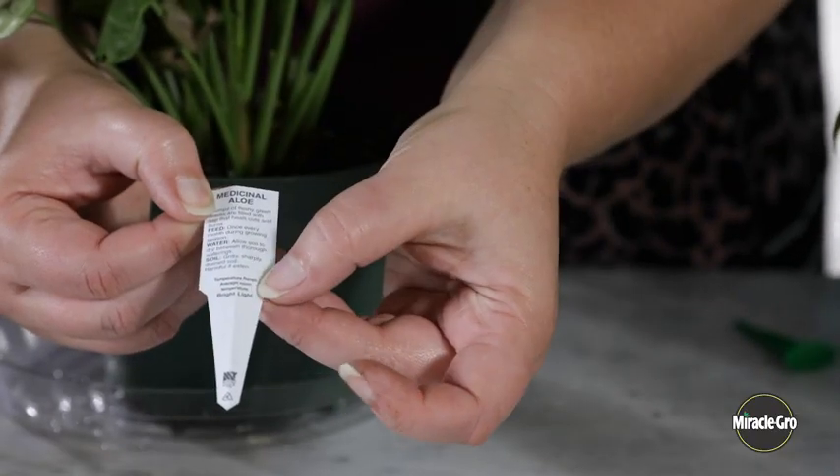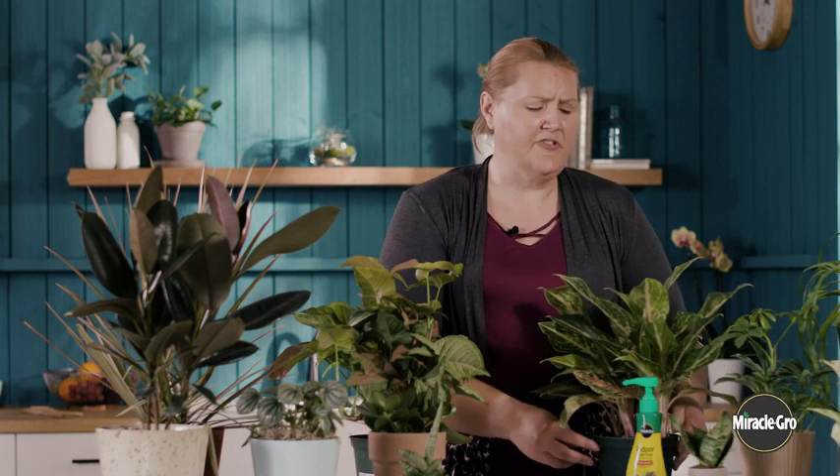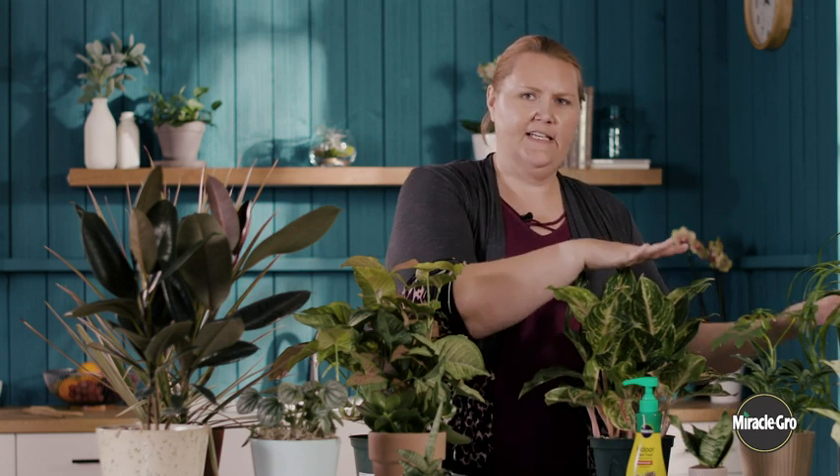Your plant tag will often indicate how much light your plant needs. One other trick, especially if you're growing houseplants in a sunny location, is to turn your plant a quarter turn every week. This will keep the plant growing upright instead of leaning towards the window, because you're ensuring that every side of the plant is exposed to some light.